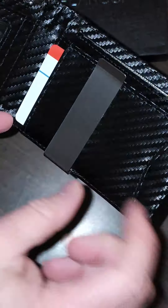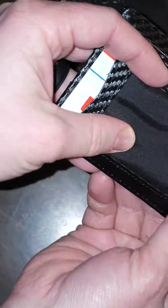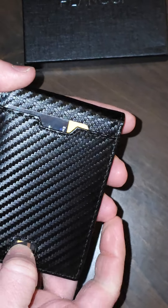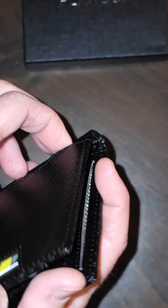It has slots for so many different cards and an ID slot, a money clip so you can slide any cash right in there if you still carry cash, and a quick access slot on the front so you can just slide it up, grab it, and pull it out. Overall, great product.